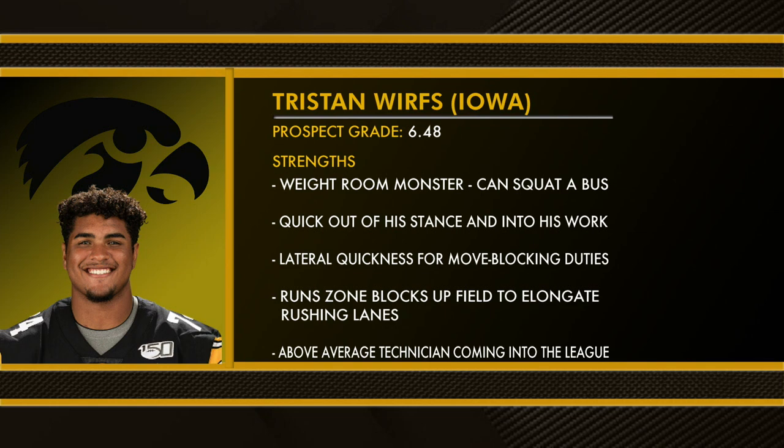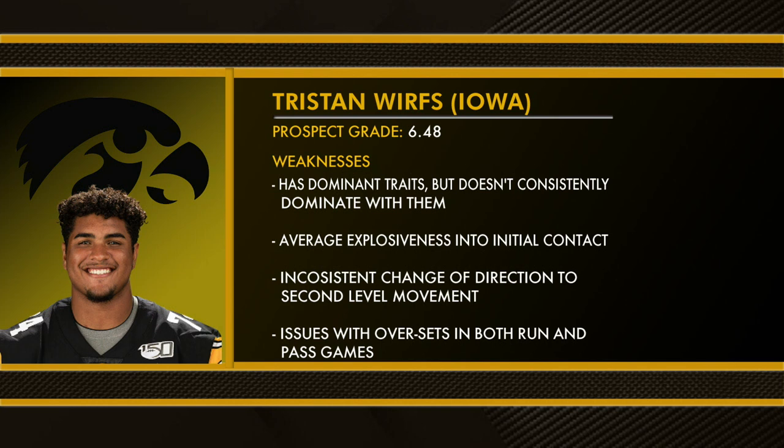Weaknesses: has dominant traits but doesn't consistently dominate with them, average explosiveness into initial contact, inconsistent change of direction to second-level movement, and issues with his sets in both the pass and run games.